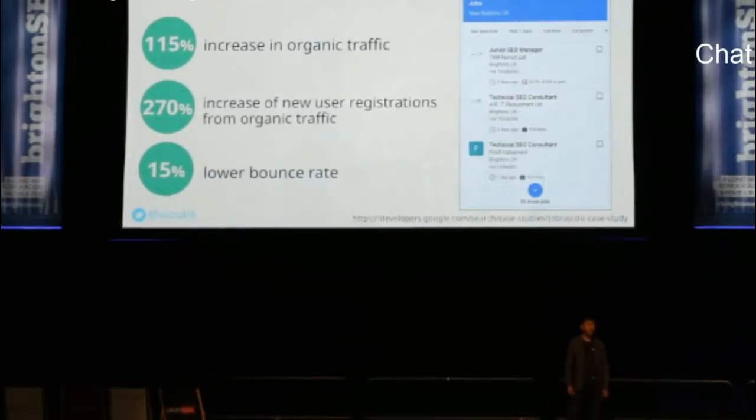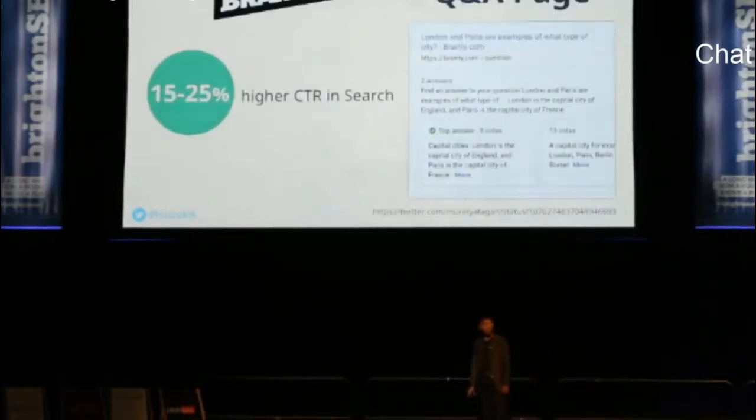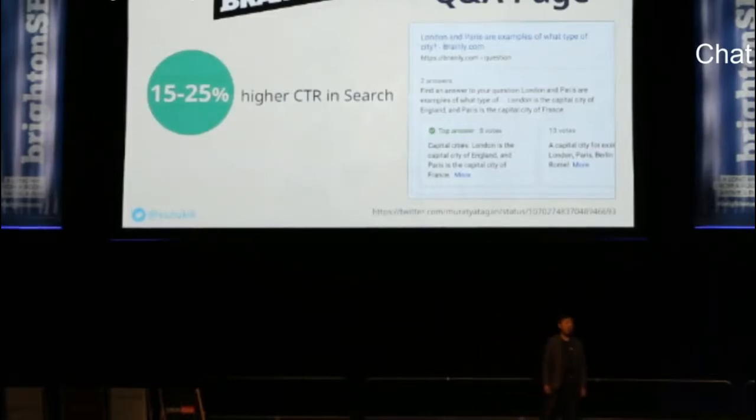Job posting is also called enriched search results because it's more visual and interactive than normal web results. Brainly is a Q&A forum for students. An ex-Googler, Mihai Trăian, is currently managing SEO for the site. According to him, their Q&A results achieved a 15 to 25% higher click-through rate compared with normal search results.